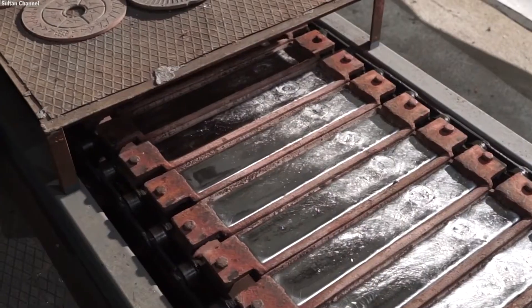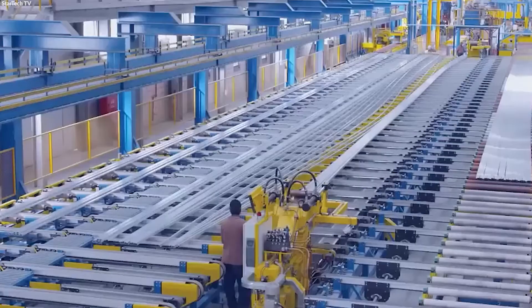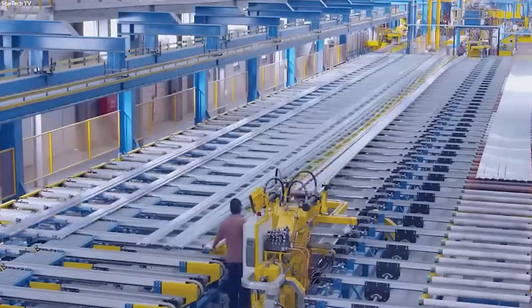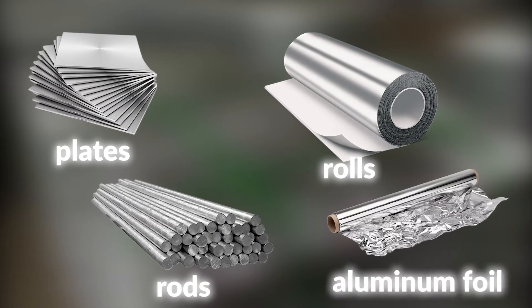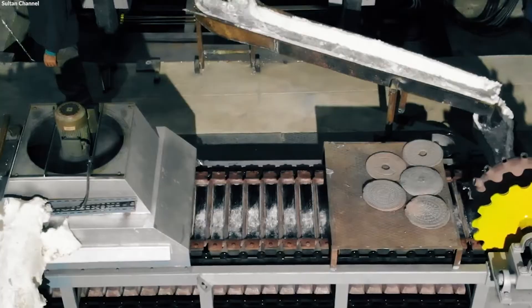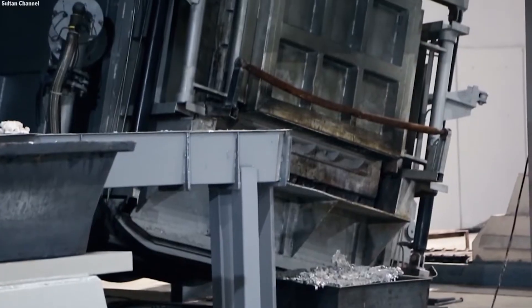After the initial extraction and casting into ingots or specific shapes, the next step involves transforming these basic forms into a variety of products like plates, rolls, rods, and notably aluminum foil. This transformation is achieved through different processing techniques tailored to the desired end product.